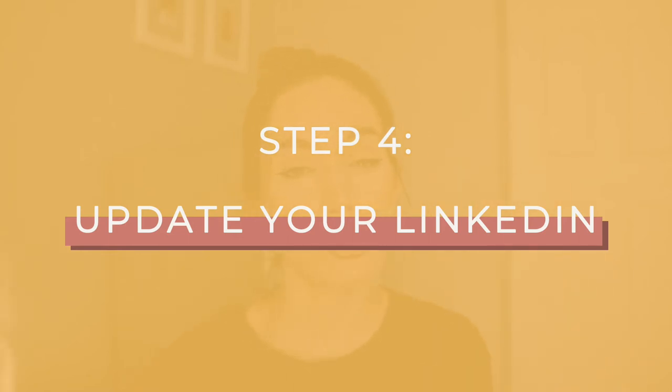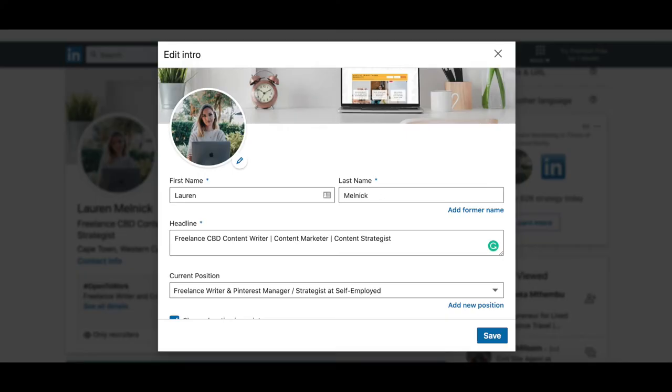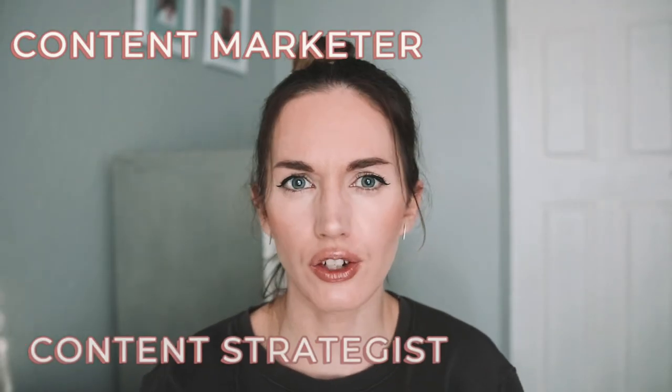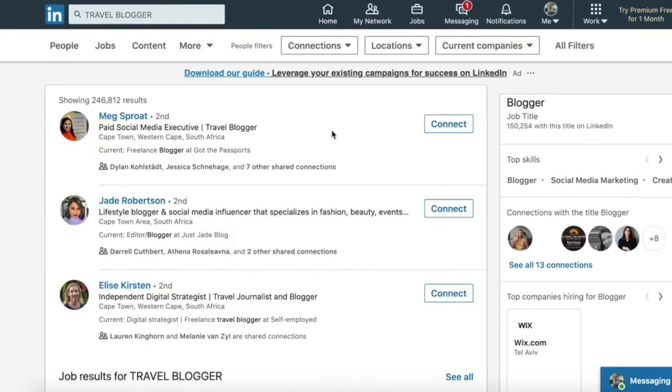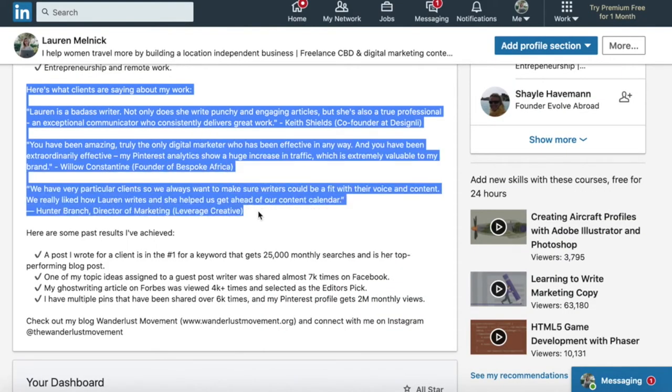Tip number five is that you need to optimize your LinkedIn profile. Go to your profile and make sure you have your freelance writing niche in your headline, and include additional keywords like content marketer, content strategist, or blogger. LinkedIn is a super searchable platform — people are typing those keywords into the search bar all the time, so you want your profile to come up. Also add relevant keywords to your about section, such as blogging, byline blogging, or ghostwriting, reiterate your niche there, and include your best testimonials and results to establish yourself as an expert.